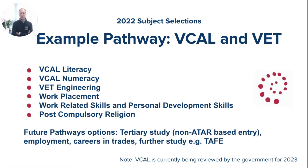The first example is a student who chooses VCAL and VET. In 2022, this student will complete VCAL Intermediate in Literacy and Numeracy and choose a VET course such as Engineering, which is offered at Montevay College. They'll also complete a day per week of work placement, work-related skills and personal development as a project-based subject, and post-compulsory religion. Tertiary study is not ruled out by completing VCAL — universities with alternate non-ATAR-based entry are an option — but the traditional pathway from VCAL is into employment, careers in trades, or further study through TAFE.